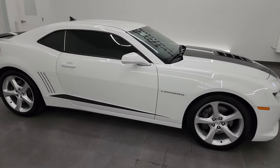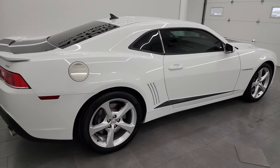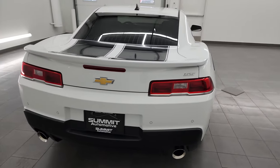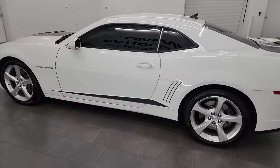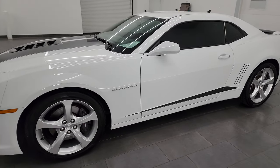Hey, this is Brett and this 2015 Chevrolet Camaro 2SS Coupe is stock number 14034Z. I am here at Summit Automotive in Fond du Lac, Wisconsin — your new and used sports car headquarters. This 2015 Chevrolet Camaro has the 6.2 liter V8 gas engine.